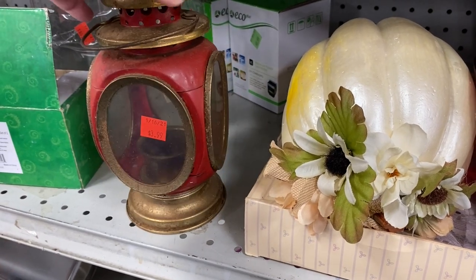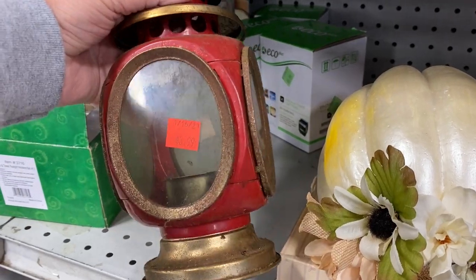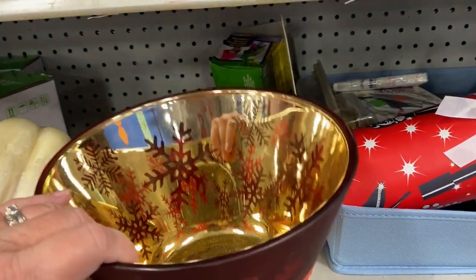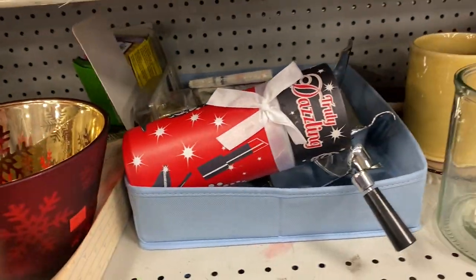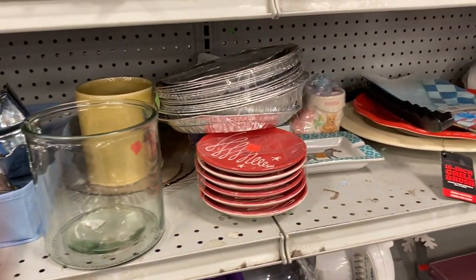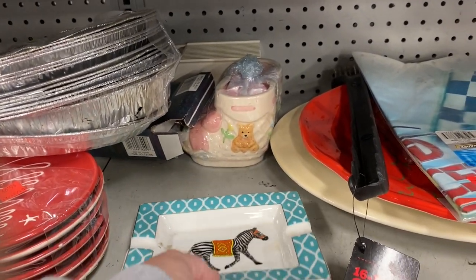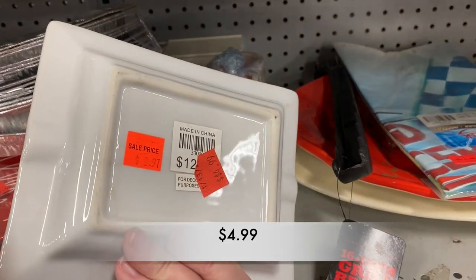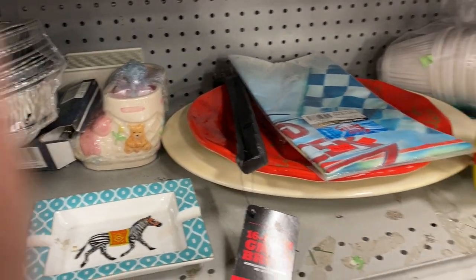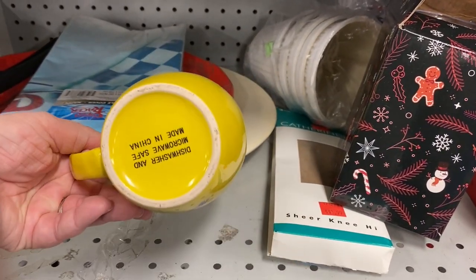And this was a pretty cool red lantern — just something different. And you're not going to believe the price of this ashtray: $4.99. I don't know what Goodwill is thinking. And I love this little Nesquik mug. Perfect price — 99 cents.